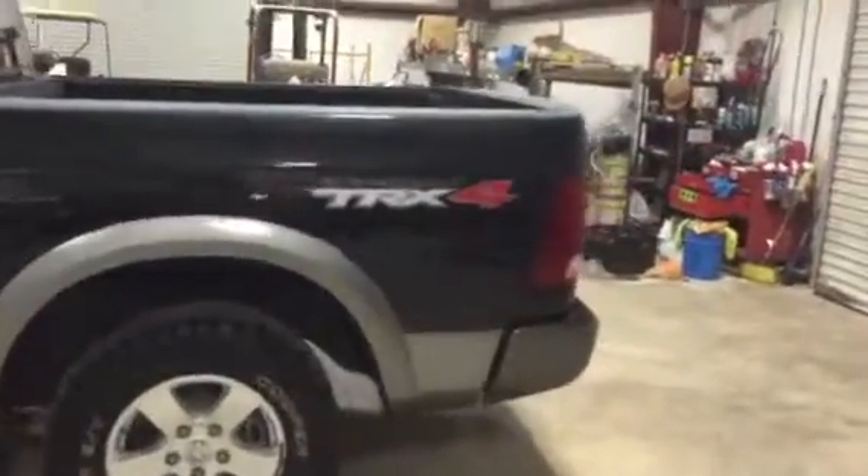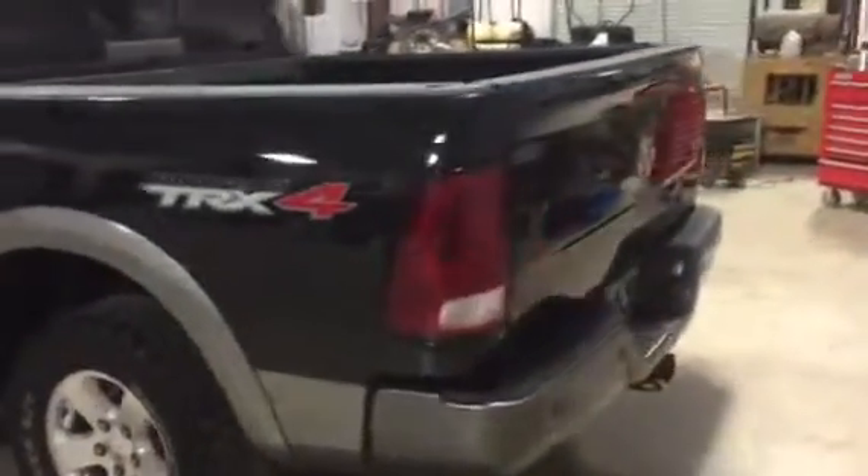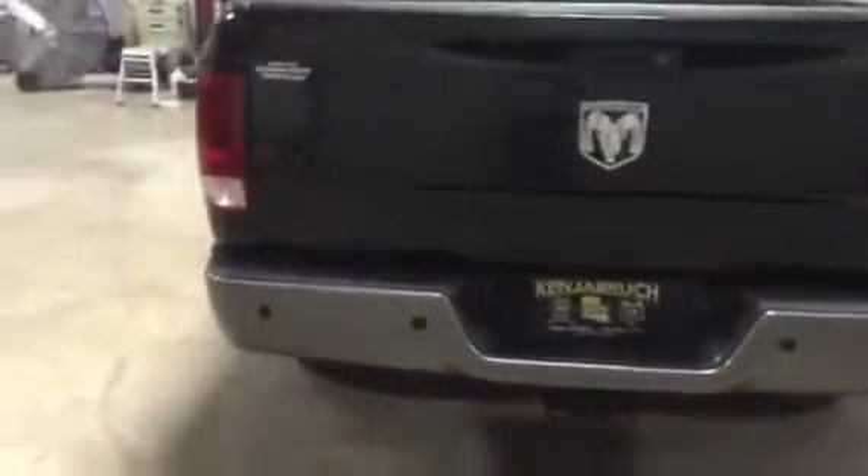You can see there's no major body damage to the truck on the driver's side. It's got a nice set of stainless steel Nerf bars on it. Walking around the backside, you can see it does have the receiver hitch, the seven-way light plug and the four-way light plug on it.